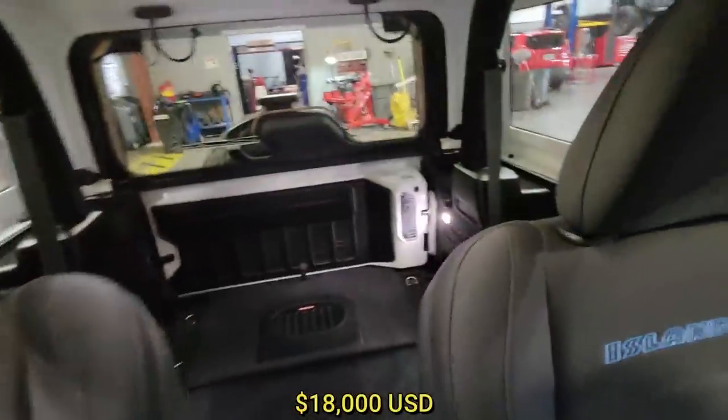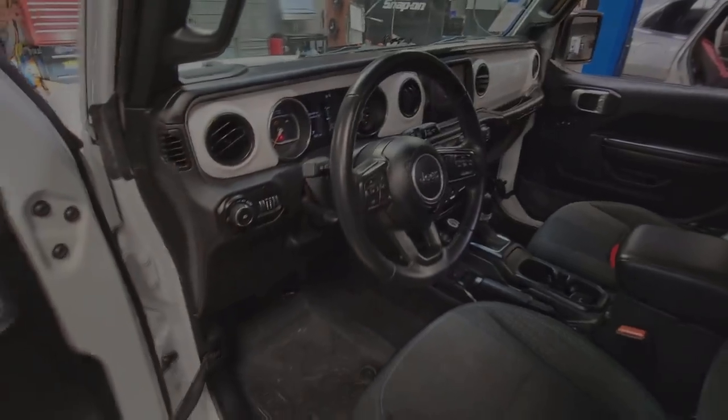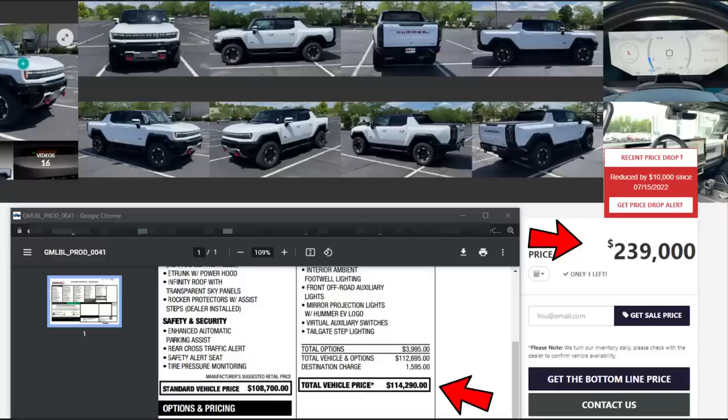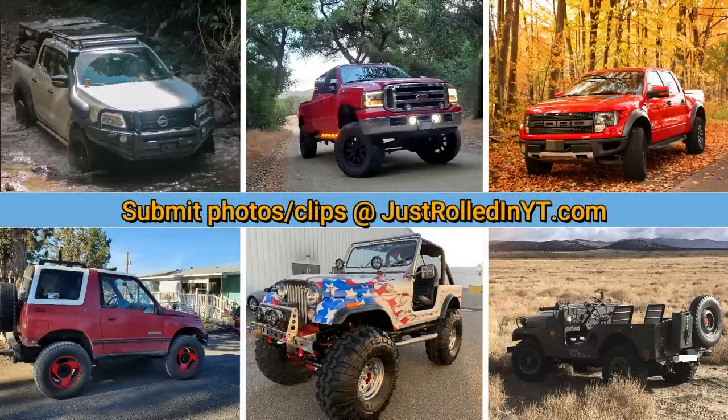A viewer sent in a photo of the market adjustment they saw on a brand new 2022 Ford Lightning. Then a search online found an EV Hummer that had a market adjustment of a whole lot more. If you've enjoyed this video, please consider leaving a like or subscribing.